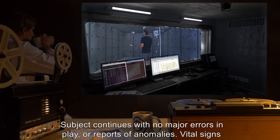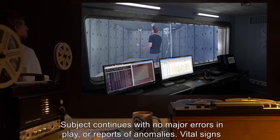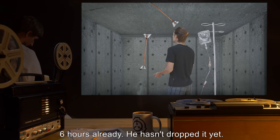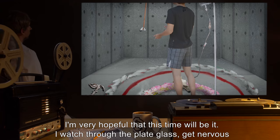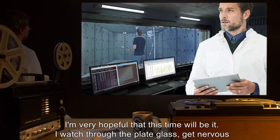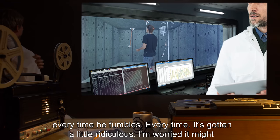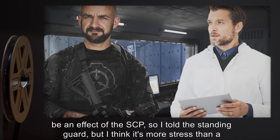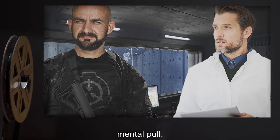Hour One: Subject continues with no major errors in play, or reports of anomalies. Vital signs are all normal. Six hours already — he hasn't dropped it yet. I'm very hopeful that this time will be it. I watch through the plate glass, get nervous every time he fumbles. I'm worried it might be an effect of the SCP, so I told the standing guard, but I think it's more stress than a mental pull.